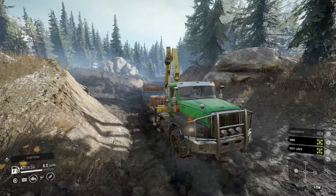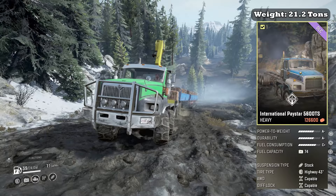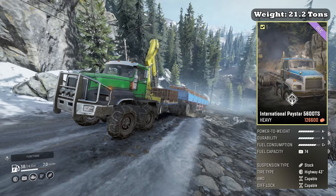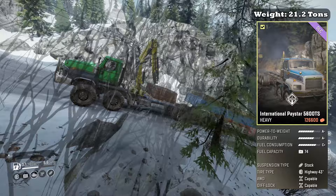So before we talk about these, let's take a look at the base stats. The International Paystar 5600 TS is classified as a heavy truck. It weighs 21.2 tons. In its stock configuration it boasts a power to weight of A-, a durability of A-, fuel consumption C-plus. Fuel capacity is 280 liters or 74 gallons. It comes with stock suspension and stock 43-inch highway tires. Its all-wheel drive is capable and its diff lock is capable as well.